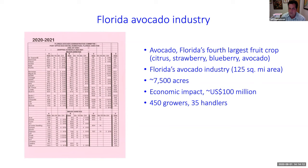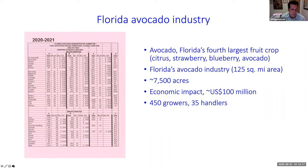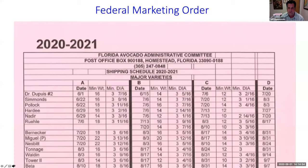We have about 450 growers and 35 handlers. With about 7,500 acres and about 100 trees per acre, that's about 750,000 trees. The second biggest crop in South Florida is longan at only 1,200 acres — you can see there's a big drop from one to the next. So when we have this terrible disease laurel wilt, it's really devastating our growers.